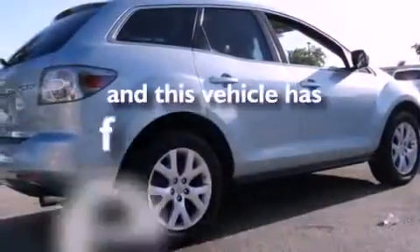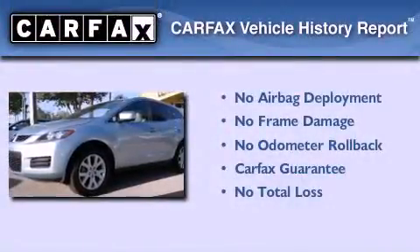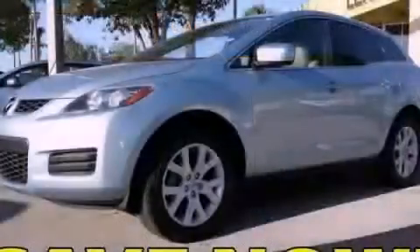This vehicle has fewer than 61,000 miles on the odometer. Not to mention that this Mazda qualifies for the Carfax buyback guarantee. Stop by today and test drive this automobile for yourself.